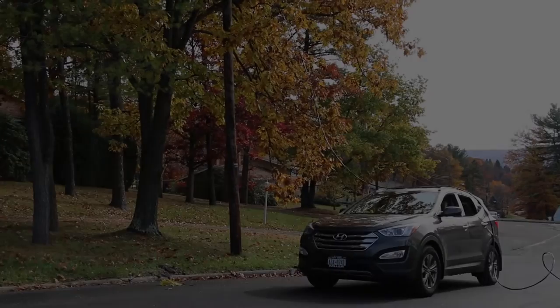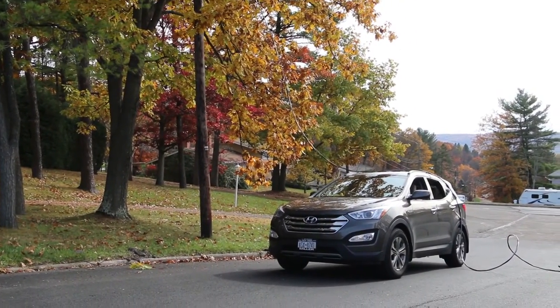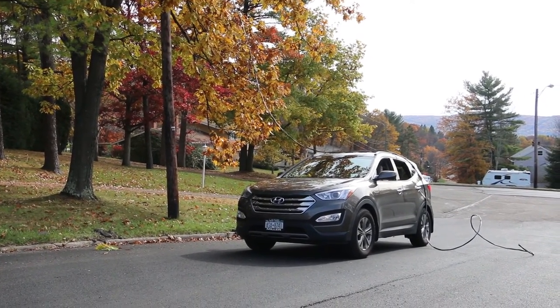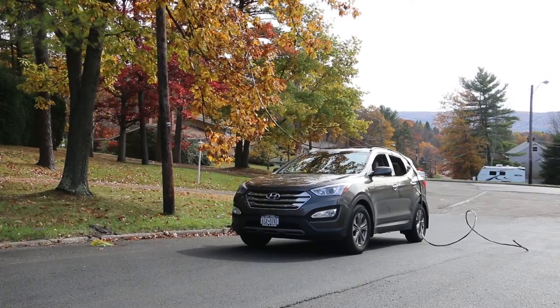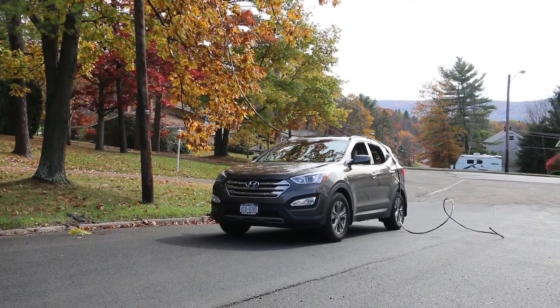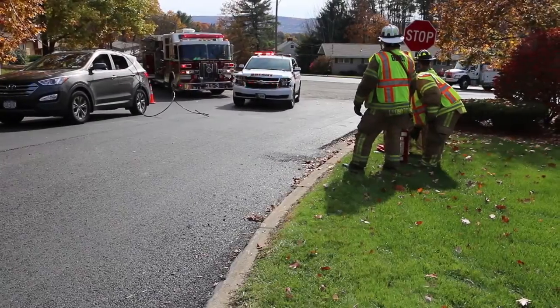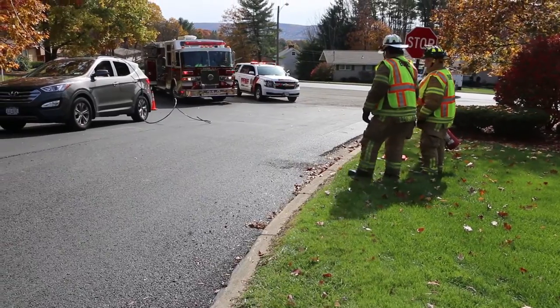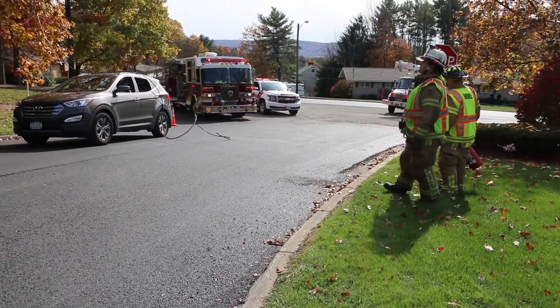On rare occasions, most often as a result of a motor vehicle accident, a power line comes down on an occupied vehicle. The first thing to remember is to stay away from the energized vehicle. And unless there is imminent danger such as fire, instruct the occupants of the vehicle to stay put until the utility crew arrives to make the situation safe.